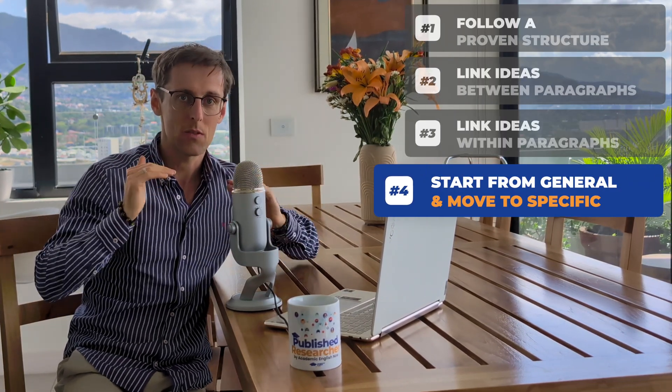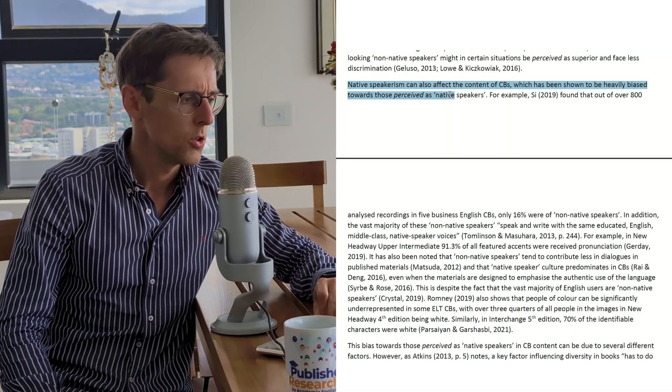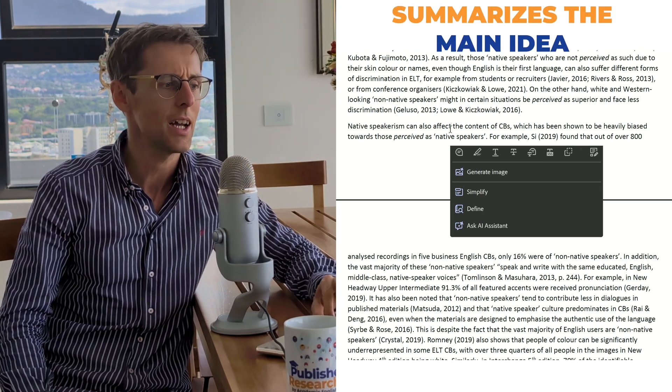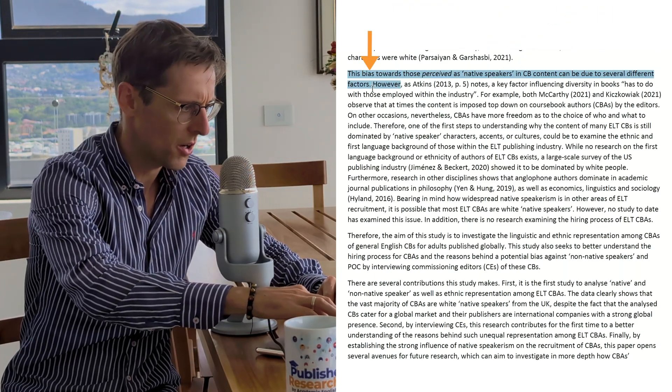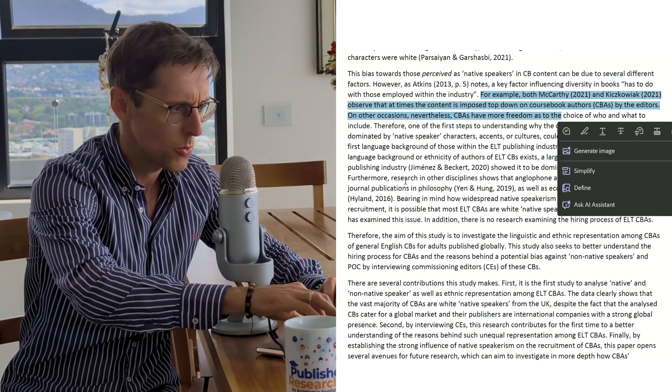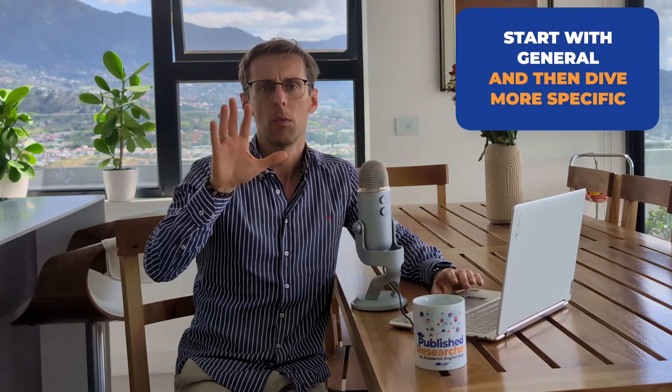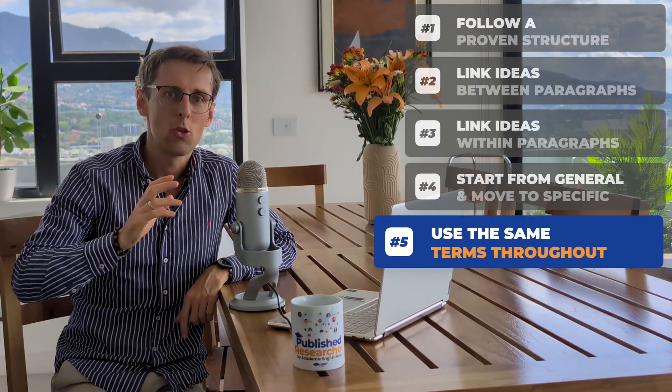Number four: start from general and move to specific later in each paragraph. Each paragraph should begin with a more general sentence that summarizes the main idea, and only afterwards go more specific — providing examples and developing that idea. Number five: use the same terms throughout. Don't use five different terms for the same thing, as that confuses the reader. Choose one or maximum two terms; if you use two, make it clear to the reader that you use them interchangeably, and then use them consistently throughout the whole paper.